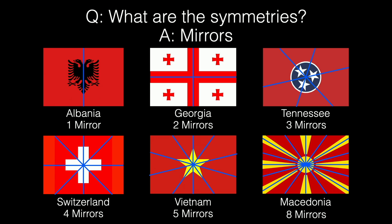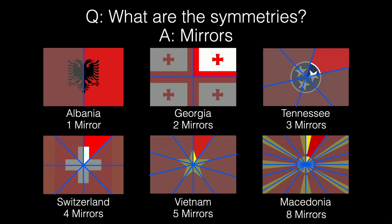I can take one small triangular wedge and — plus the mirror identifications — that's all I need to define the entirety of the pattern. Here are the fundamental domains: for Tennessee I've got a mirror here and a mirror here, so I flip my object over, print it down, flip, print, and that recreates the entirety of Tennessee's flag. Vietnam is fun since just a small triangle, using these symmetries, generates a five-pointed star.